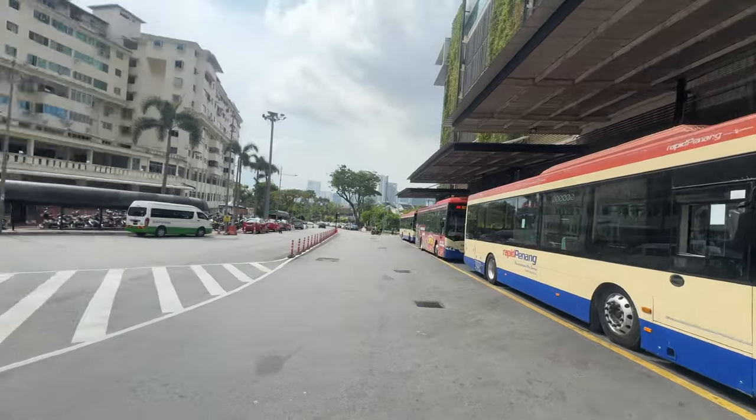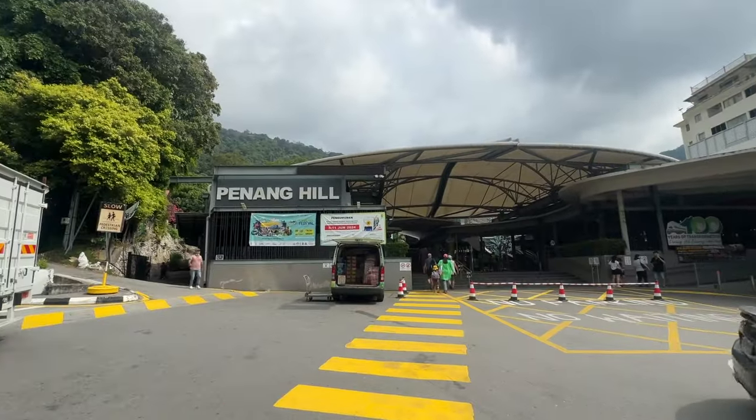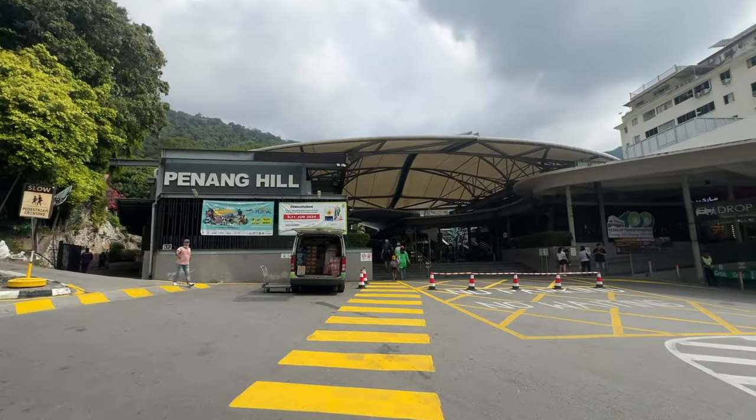It drops me off and this is where you catch the train to go up the hill. I have my ticket — it was 30 ringgit for the return train going up and back because it's way too hot to walk. The air conditioning's on in here.